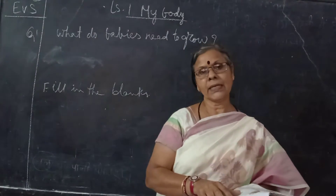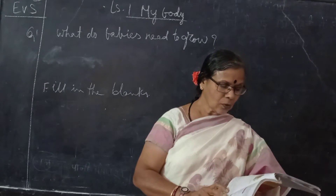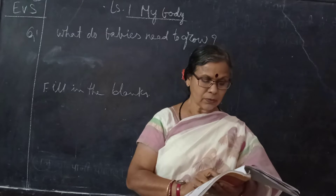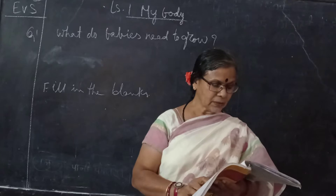I will read the question and answers. What do babies need to grow? Babies need good food, care, love, and affection to grow.